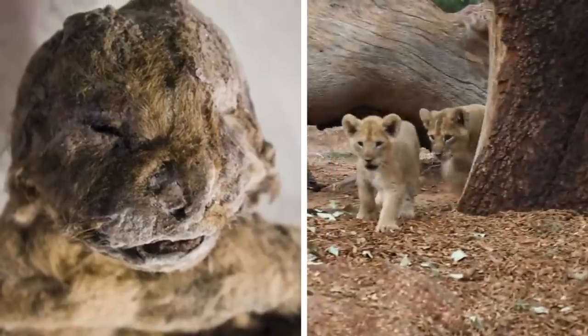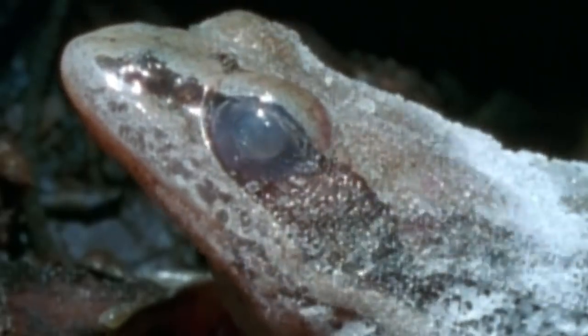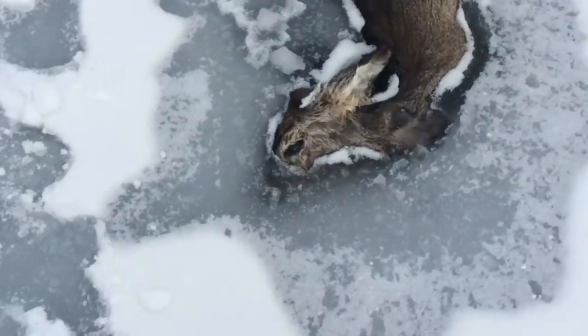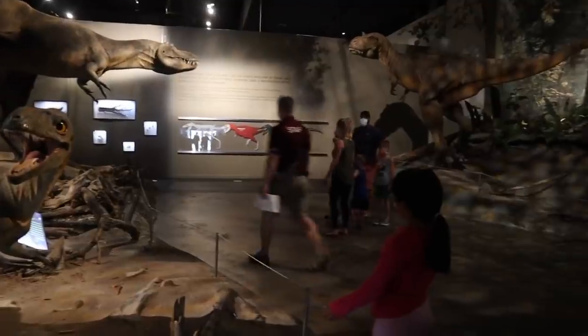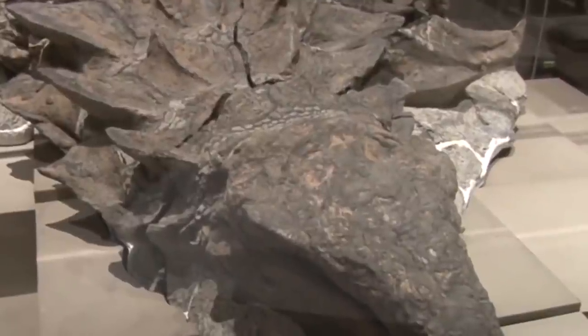In today's video you will see lion cubs, mammoth skeletons, Alaskan wood frogs, and many more animals frozen in ice. Let's start our video with a dinosaur: in the Alberta museum, an exceptionally well-preserved carcass of an armored dinosaur is kept.